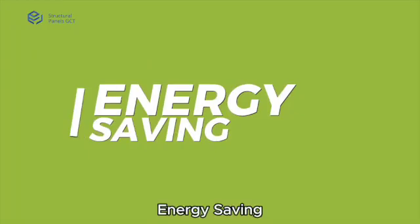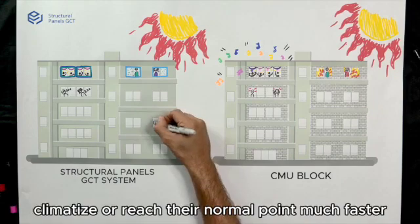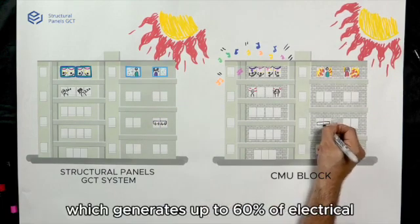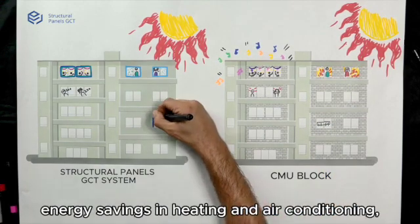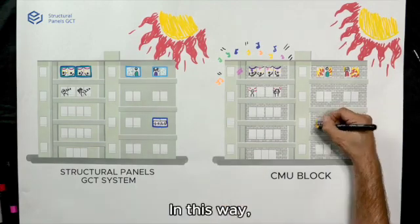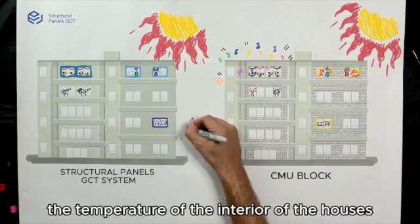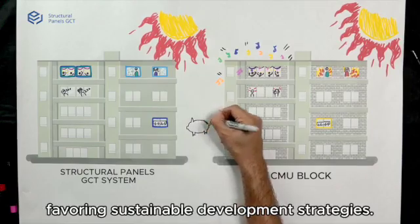Energy Saving: The temperature inside a building with the structural panel system is climatized and reaches its normal point much faster, which generates up to 60% of electrical energy savings in heating and air conditioning, unlike a building with conventional blocks. In this way, our system guarantees an important improvement in the interior temperature of buildings, favoring sustainable development strategies.